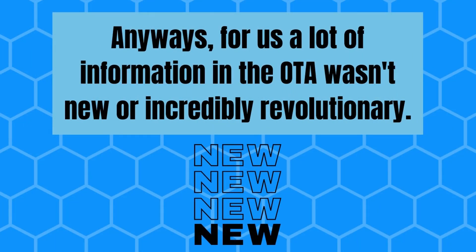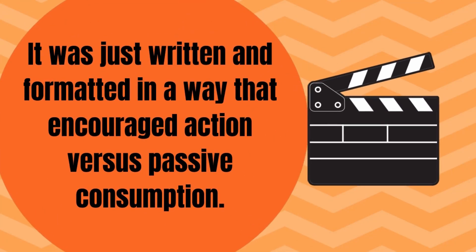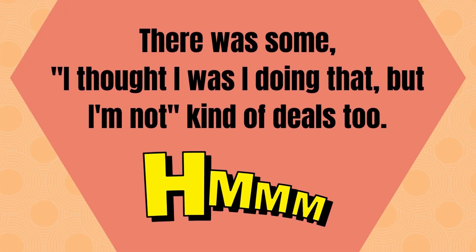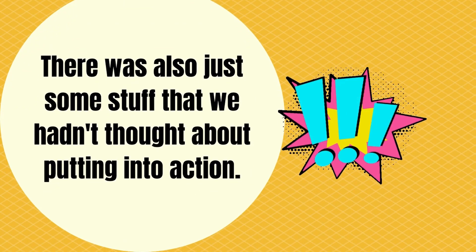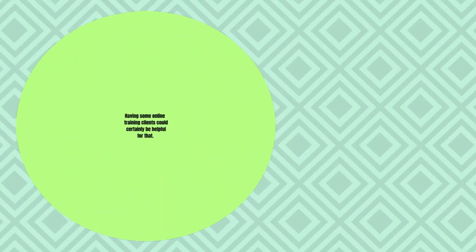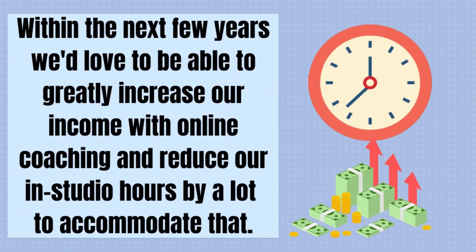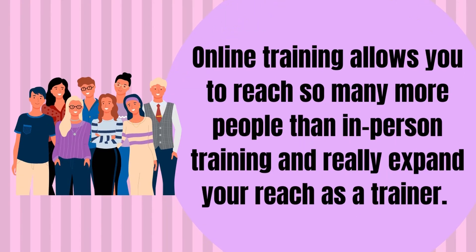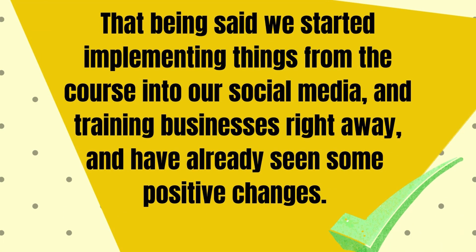That's true, but having a set of steps and procedures helps you to utilize that common sense in a way that actually works. For us, a lot of the information in the OTA wasn't new or incredibly revolutionary. It was just written and formatted in a way that encouraged action versus passive consumption. There was some 'I thought I was doing that, but I'm not' kind of deals too, and also just some things that we hadn't thought about putting into action. While online training is not our primary priority right this second, it definitely could be at some point in the future. We started implementing things from the course into our social media and training businesses right away and have already seen some positive changes.